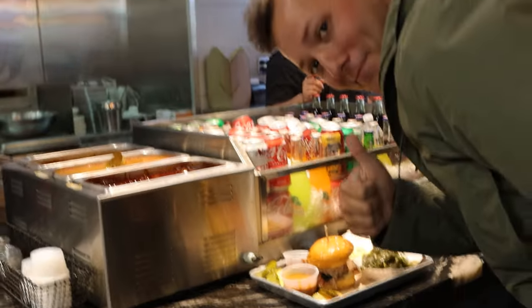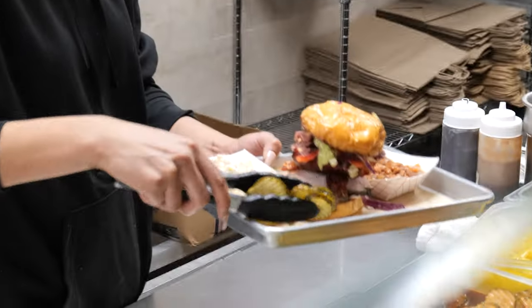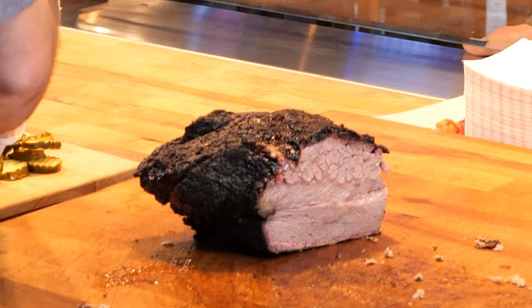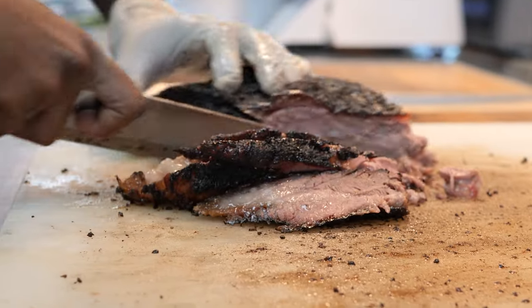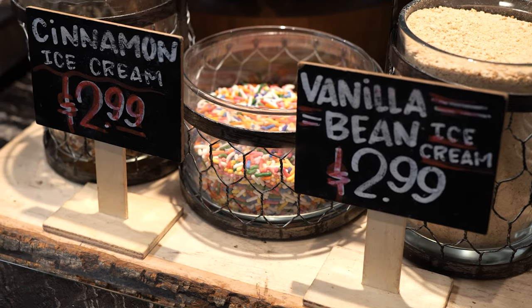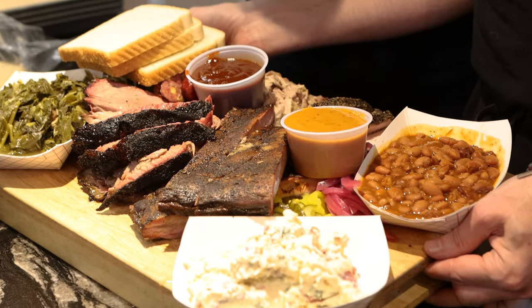At Oaked, they understand the importance of keeping it local. Their chef-driven menu is regionally sourced and everything is made from scratch. The savory Wagyu brisket hails from Rosewood Ranch, where they believe that healthy, well-fed cattle produce the best meat. Perfectly smoked meats, gourmet sides, and an award-winning bake shop are all the more reason to come in. One bite of their handcrafted barbecue will make you a true believer.